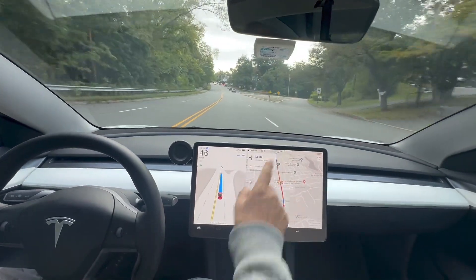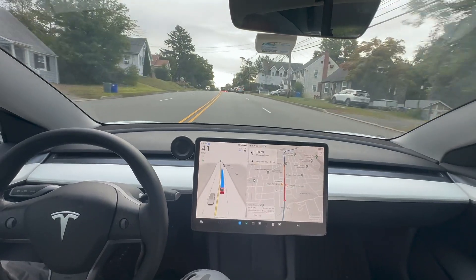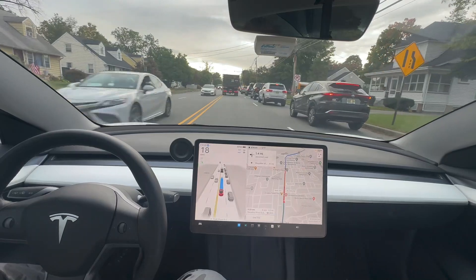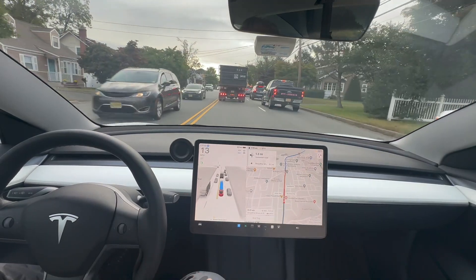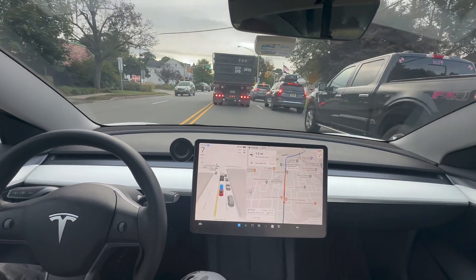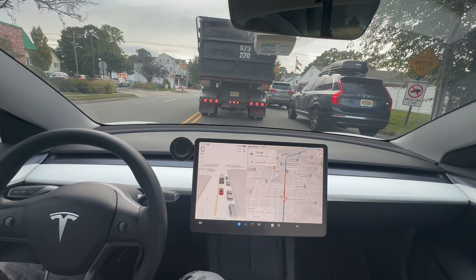Let's see how it handles this traffic because there's a merge right here. If I were driving, I'd be in the right lane — these two lanes are going to merge into one, and there's a left turn here that can get you stuck. But for the experiment, I'll let the car do its thing. One guy made a left, so traffic's moving. We are proceeding.